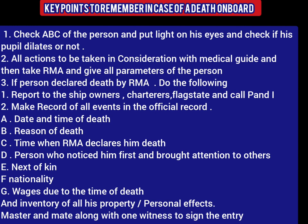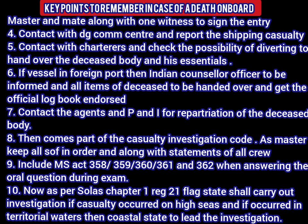Now that the person has been declared dead, it is time to start reporting. A report has to be made to the ship owner, charterer, and flag state. P&I needs to be informed. Make sure that you make a record of all the events in the official log: date and time of death, reason of death, time when radio medical advice declared him dead, person who noticed him first, next of kin, nationality, wages due to the person at the time of death, and a complete list of the person's inventory and personal belongings. This must be put in the official logbook, and the master, mate, and one more witness must sign this entry.